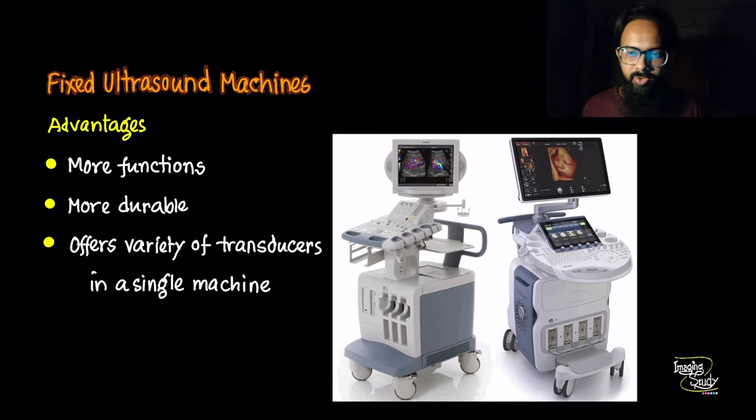Fixed machines are large and heavy. They have a monitor, keyboard panel, and CPU box — like a desktop computer — and multiple transducer connecting capability. As they weigh a lot, we attach a trolley below them, which is why we call them trolley-based or fixed-type ultrasound machines. These machines are usually long-lasting depending on which brand you are using.